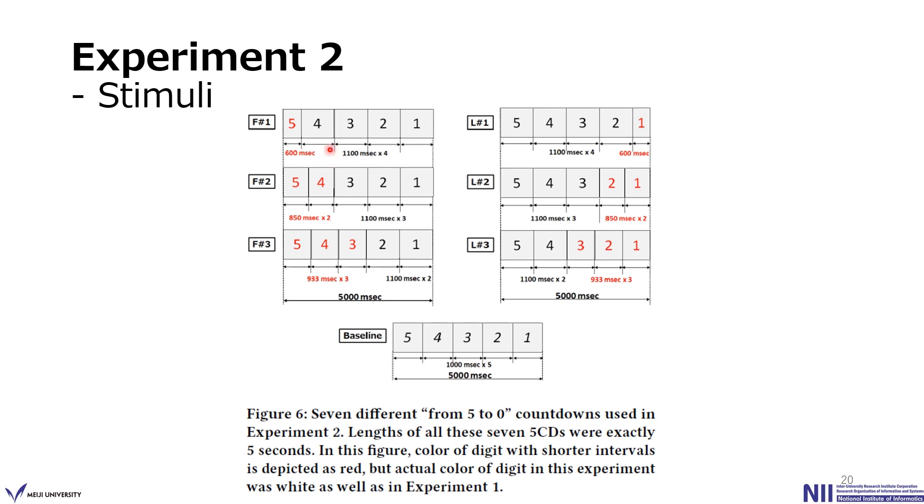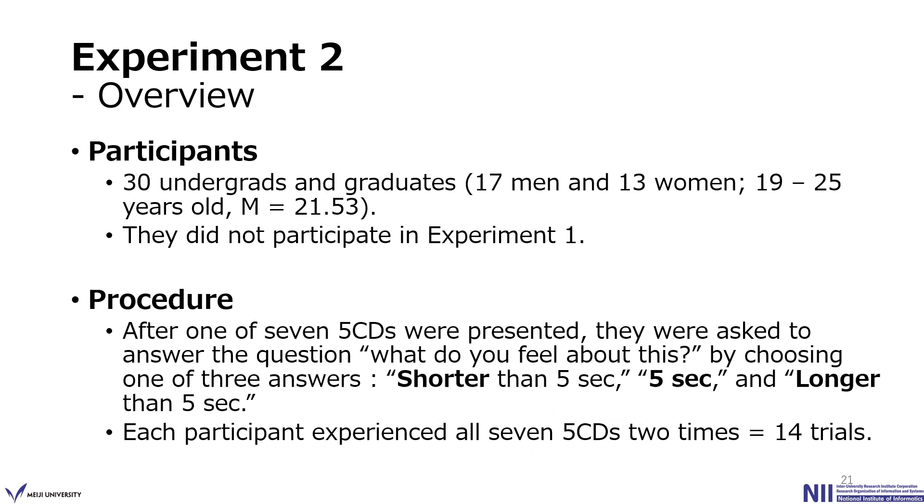The sharp number indicates the number of times shorter intervals appear. In this experiment, 30 undergraduate and graduate students participated. The procedure was almost the same as Experiment 1: after one of the 7 five-series was presented, participants answered 'What do you feel about this?' by choosing one of 3 answers — shorter than 5 seconds, 5 seconds, or longer than 5 seconds. Each participant experienced all 7 five-series twice, for a total of 14 trials.